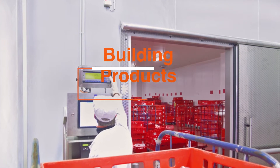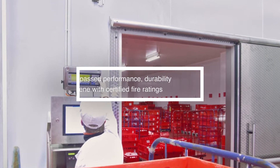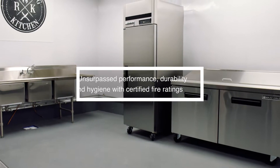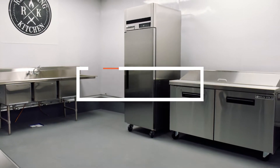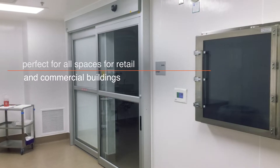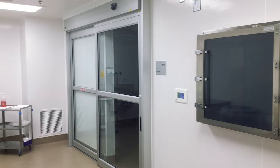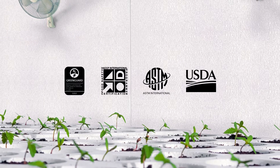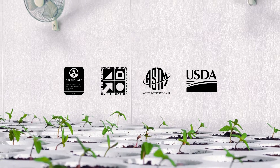For building products, our Glassboard, Varietex, Designs, Sequentia, and Sun-Strong panels are ideal for food processing plants, cultivation facilities, clean rooms, and data centers — available in many textures, colors, and finishes.